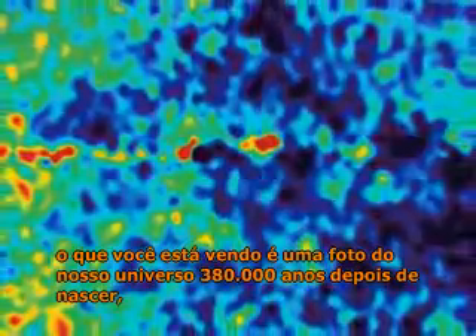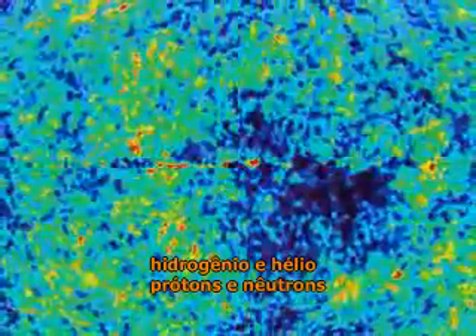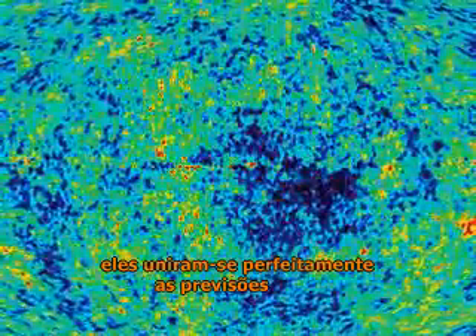What you're looking at is a picture of our universe just 380,000 years after it was born, as the first atoms were being formed. It's like seeing the photo of an 80-year-old man just 19 hours after his birth. The red areas are warmer clouds of matter, the blue areas colder and emptier. Hydrogen and helium, protons and neutrons, drifting in a dark cosmos. The Wilkinson Probe results were hailed as a scientific breakthrough — they matched the predictions perfectly.